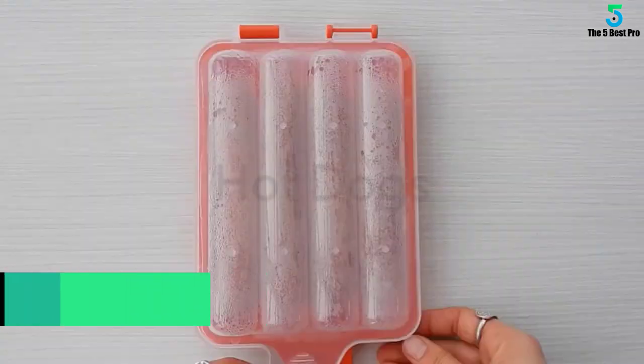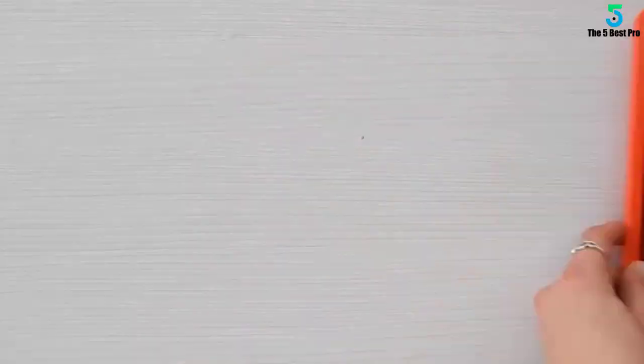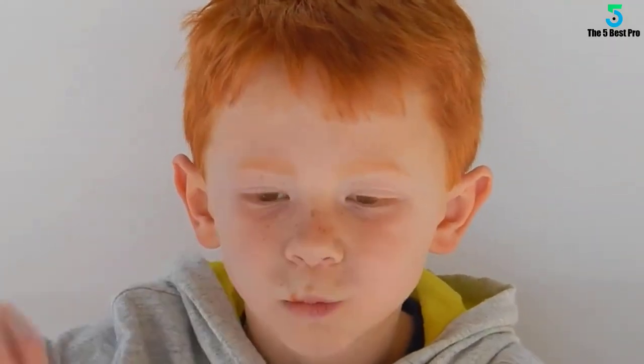Measuring 9.5 x 5.6 x 1.5 inches, the size is wide enough to accommodate between 4 to 8 sausages, brats, or hot dogs, making it perfect for a small party.